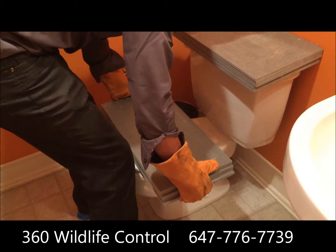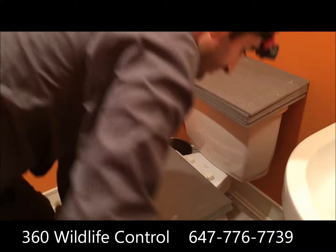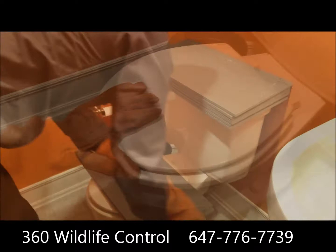We got a call from one of our clients in regards to a rat in her toilet. As you can see, she had made sure that the rat cannot get out until we got there. At this point we're not sure what we're dealing with — a lot of times rats can swim up the sewer pipes into your toilets; it's a known fact.